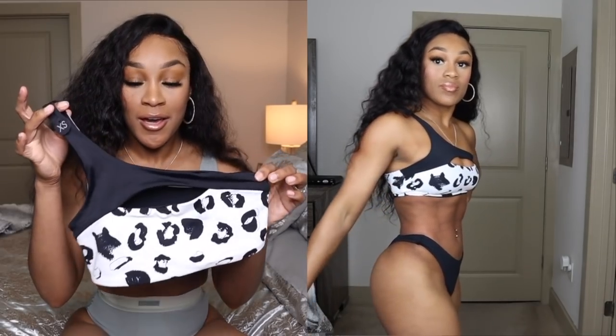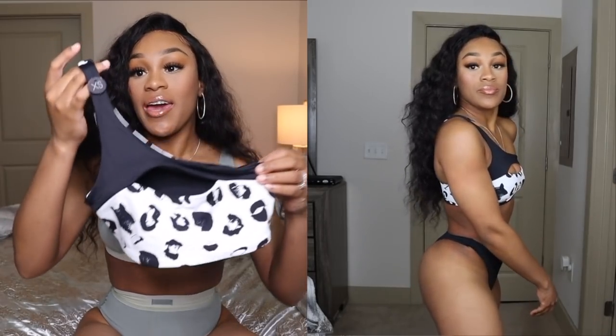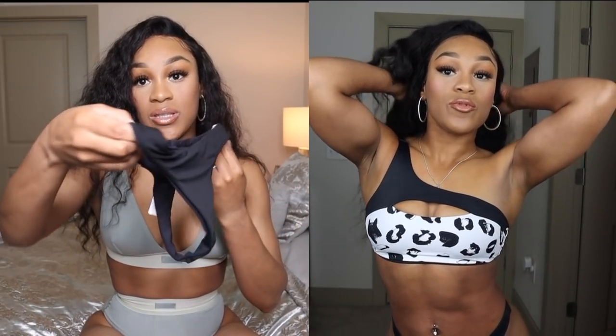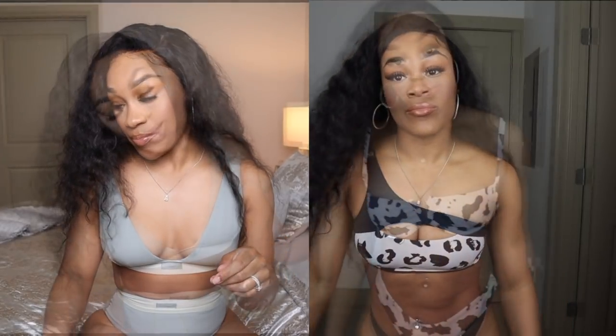Next we have this cute little print — I'm not sure if it's cheetah or whatever, but it's black and white. It has a little cutout that shows cleavage and it's a size extra small. If I can buy an extra small, I will. It comes with a thong bikini bottom. I love this swimsuit and it fits me very well. I got this one from Cotton On.